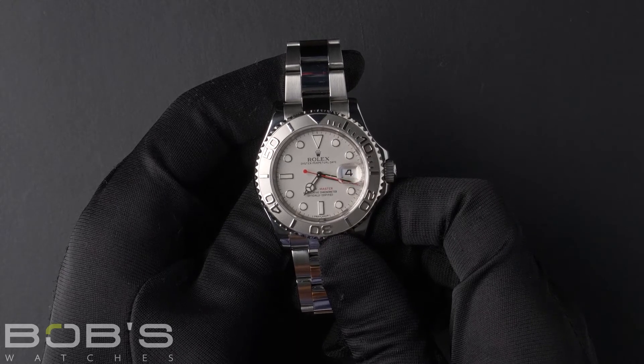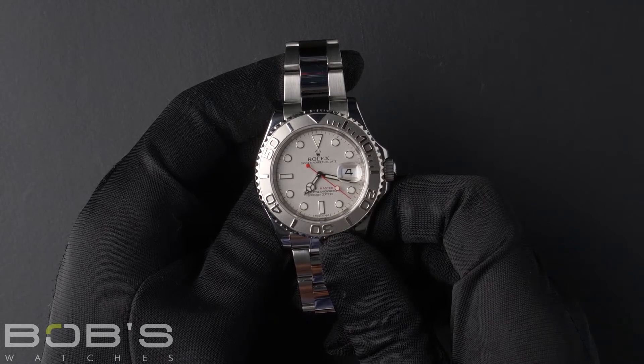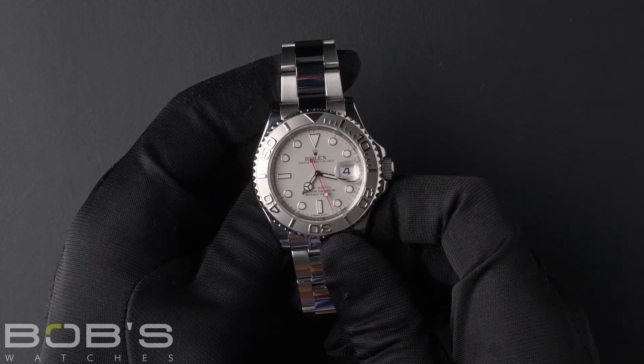This Yacht-Master comes with a Rolex box, booklets, wallet, hang tags, and a Rolex warranty card dated April 2010.